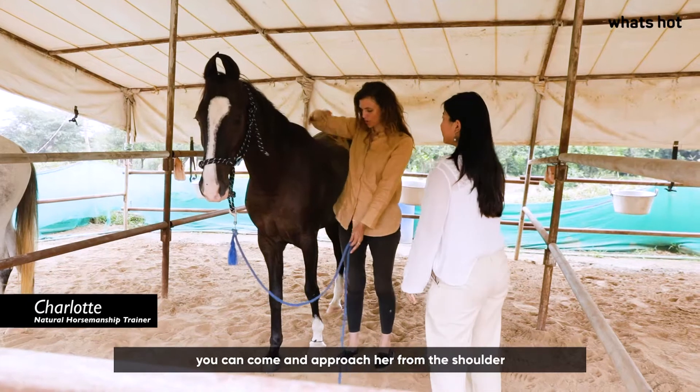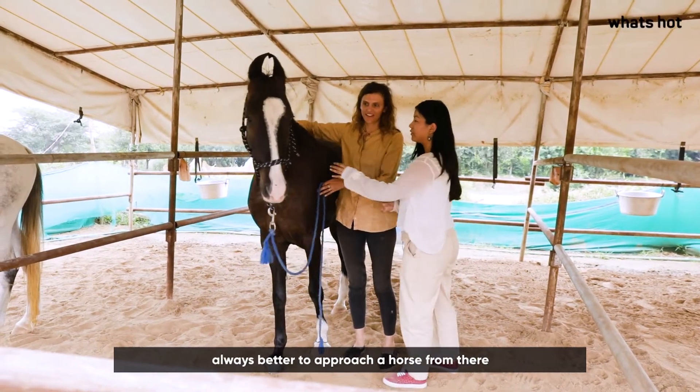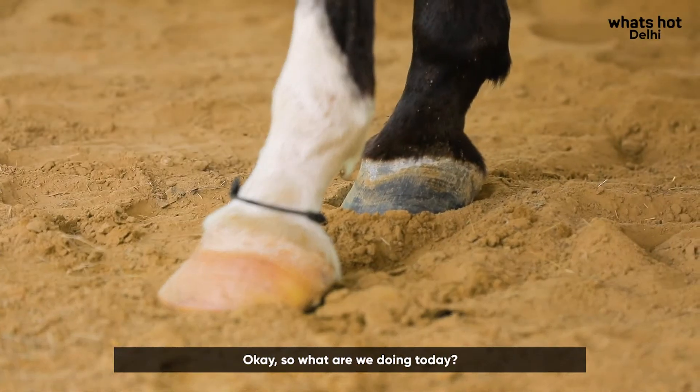This is Libby. You can come and approach her from the shoulder — it's always better to approach the horse from there. And then you can see she's looking at you.